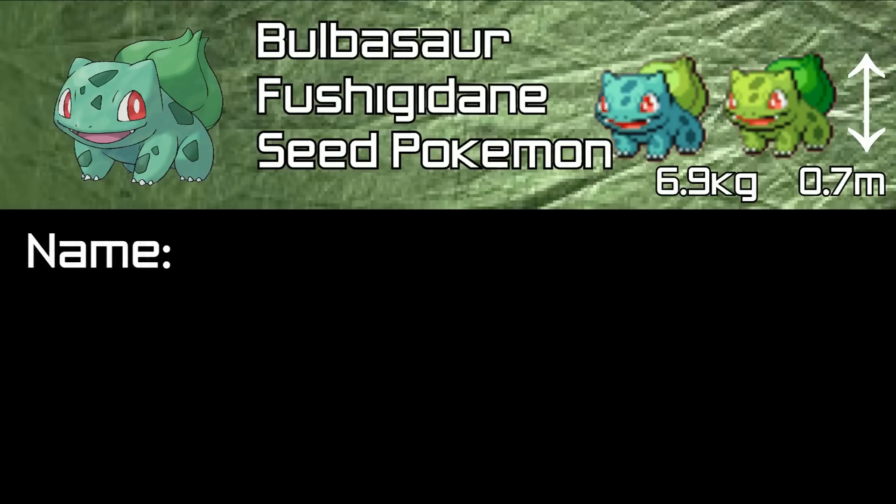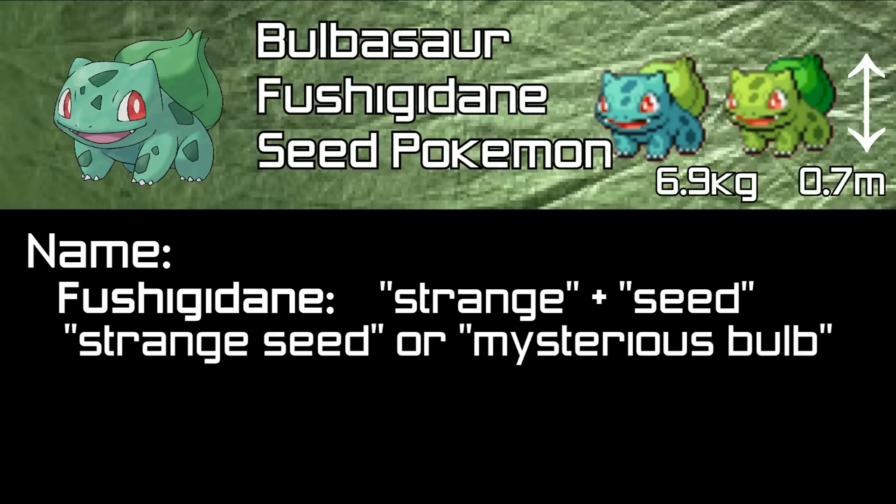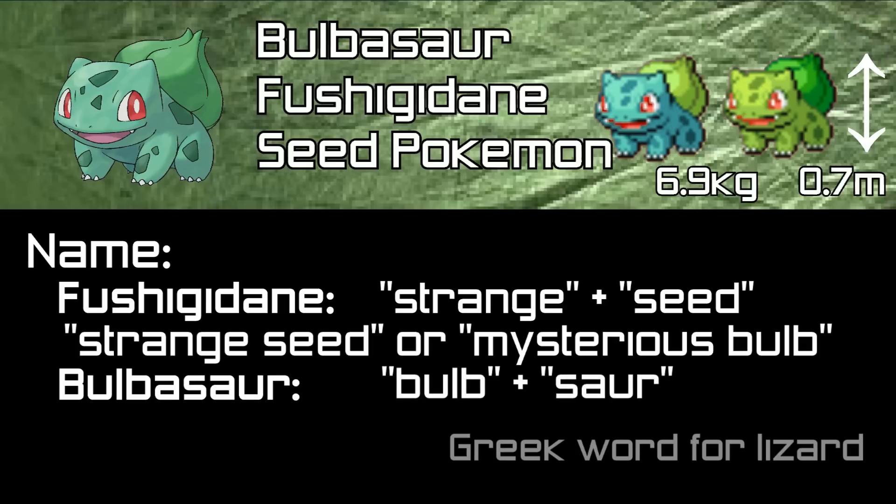Now we are going to look at Bulbasaur's name. Looking at the Japanese name, Fushigidane, we can see that 'Fushigi' means strange and 'Dane' means seed, so this can be taken as 'strange seed' or 'mysterious bulb.' It may also be seen as 'isn't it strange?' Next, looking at the English name Bulbasaur, we can see that it is made of 'Bulb' and 'Saur,' which is the Greek word for lizard.